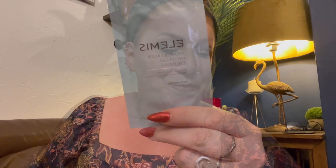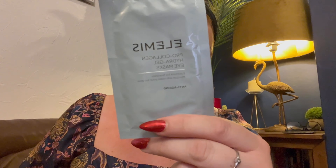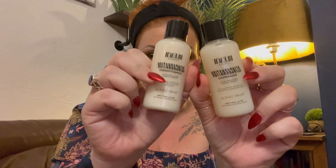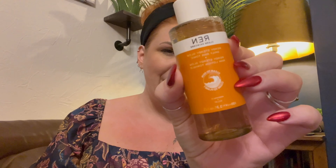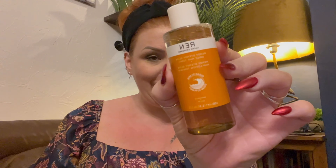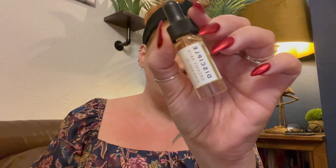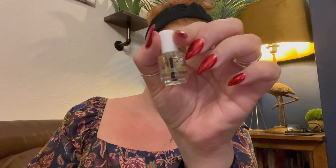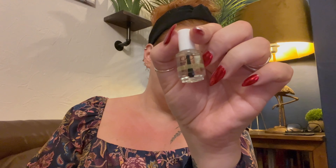So those are all the products in this month's Lookfantastic beauty box. To recap: Elemis Pro-Collagen Hydrogel Eye Masks, Bleach London Shampoo and Conditioner duo, REN Clean Skincare Ready Steady Glow AHA Daily Tonic, Disciple Dreamy Skin Retinol Night Oil, and CND Solar Oil for cuticles and nails.